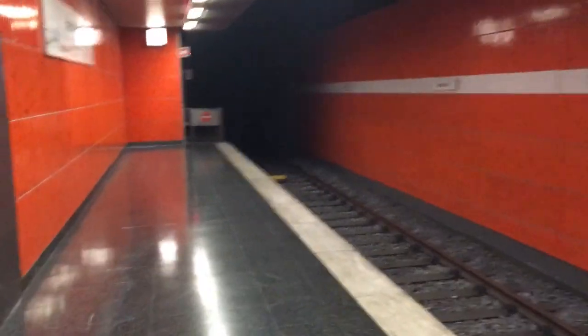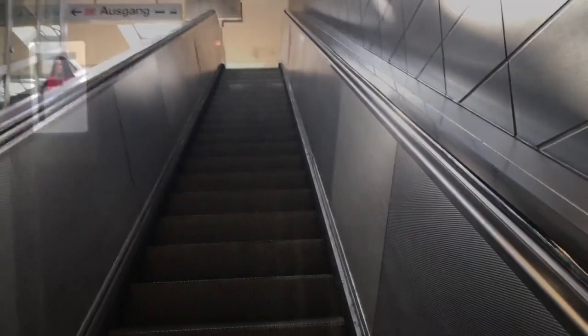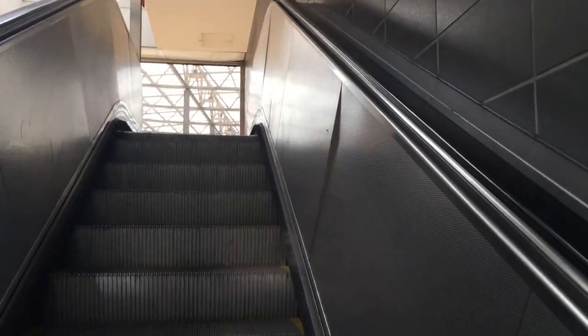Am nördlichen Ende des Bahnsteigs von Herne Bahnhof ist nicht viel zu sehen. Der Aufzug und die Ausgänge sind in die andere Richtung. Aber wenn man Glück hat, kann man hier in den Tunnel hineinschauen und weiter hinten einen Hinweis mit roten Lichtern sehen. Da irgendwo sind zwei Stumpfgleise – es war also deutlich, dass es hier weitergehen sollte. Wenn man den Ausgang nutzt, kommt man zum Busbahnhof bzw. in die Herner Innenstadt.